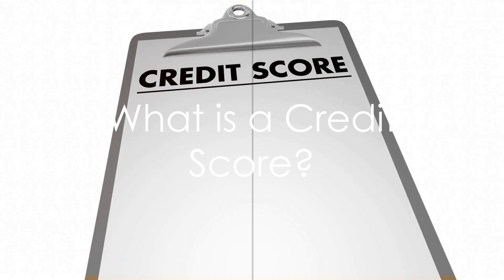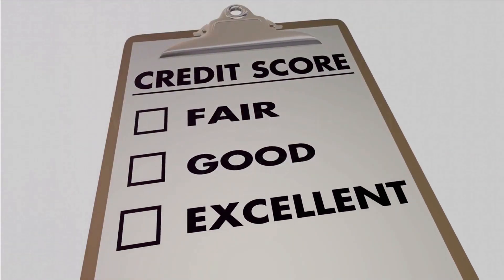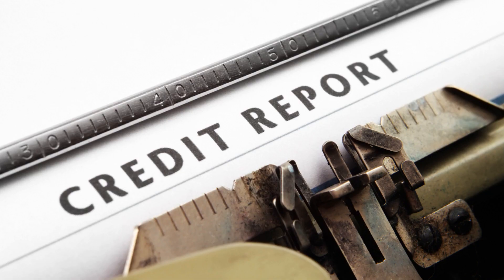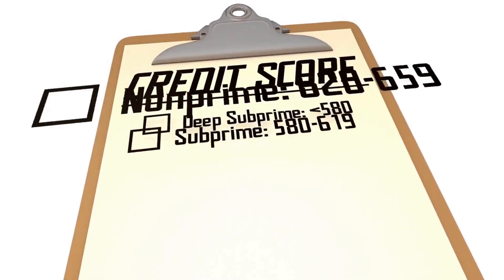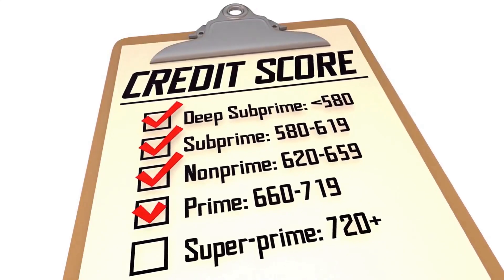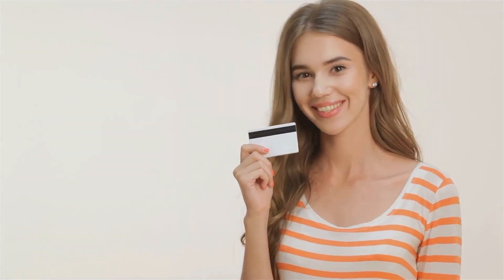A credit score is a three-digit number that tells lenders how likely you are to repay borrowed money. It's like your financial GPA, a summary of your credit health. This magic number ranges from 300 to 850, with a higher number indicating better credit health.